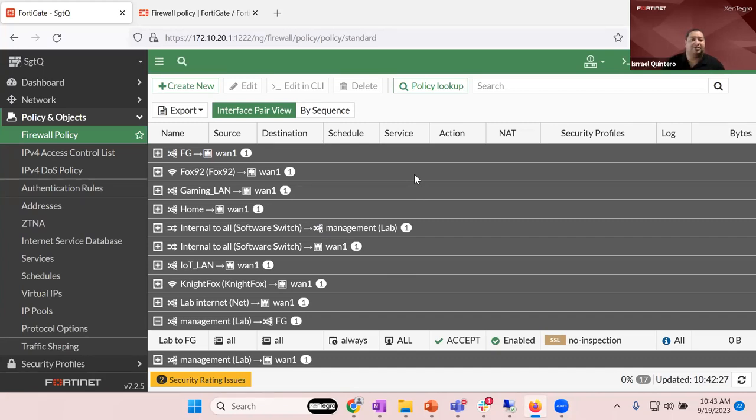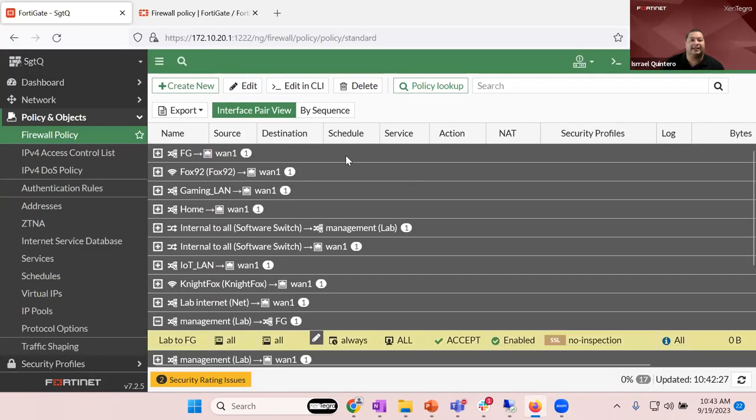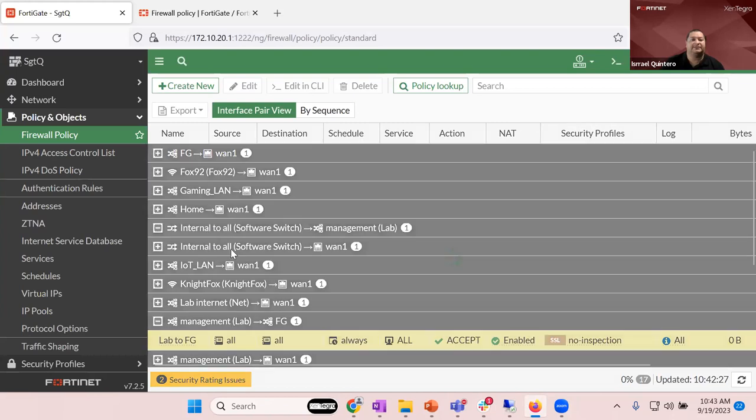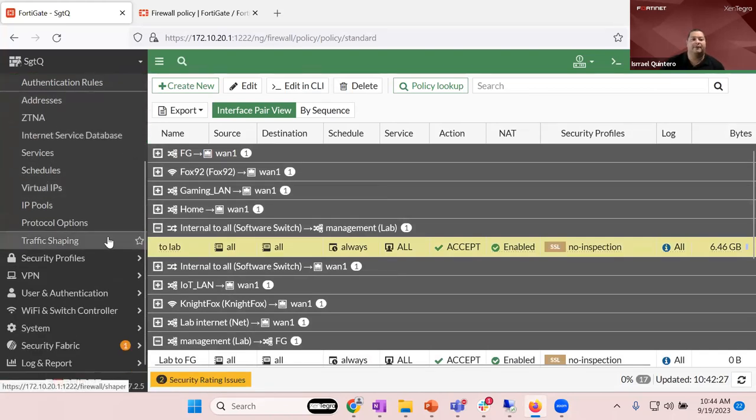For those who prefer the CLI over the GUI, you can go into the CLI by just clicking here. You can select where you are and configure everything from the CLI. Everything is very easy to work with — whether you prefer GUI-based or CLI-based, everything is configurable from here.